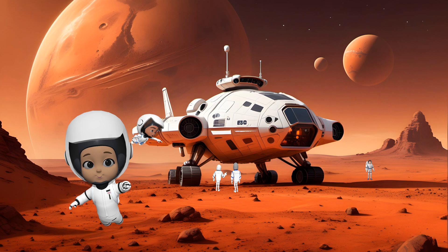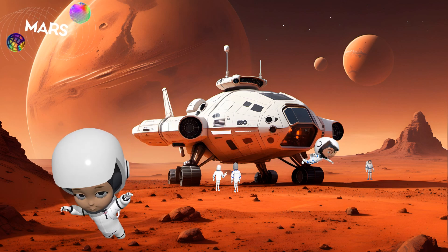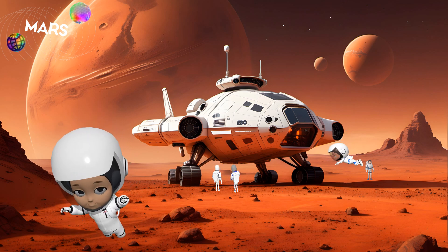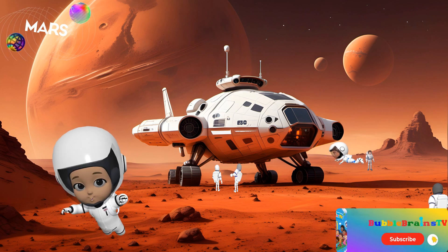Now we're on Mars, also known as the Red Planet. Its dusty red surface and rocky mountains make it look mysterious. Scientists think there may have been water here a long time ago. Do you think there could have been Martians?